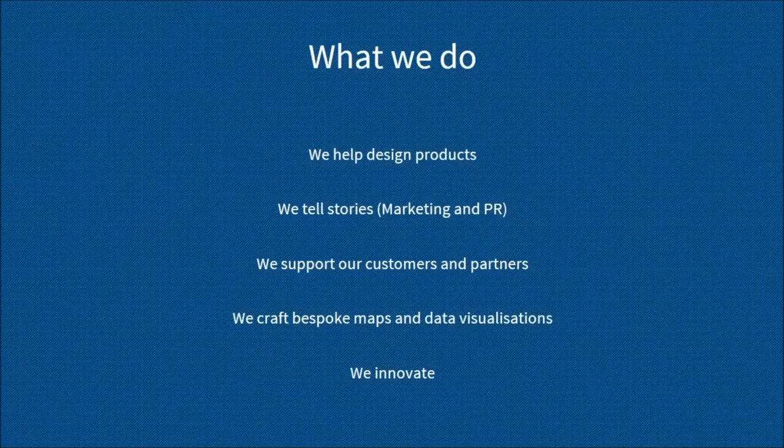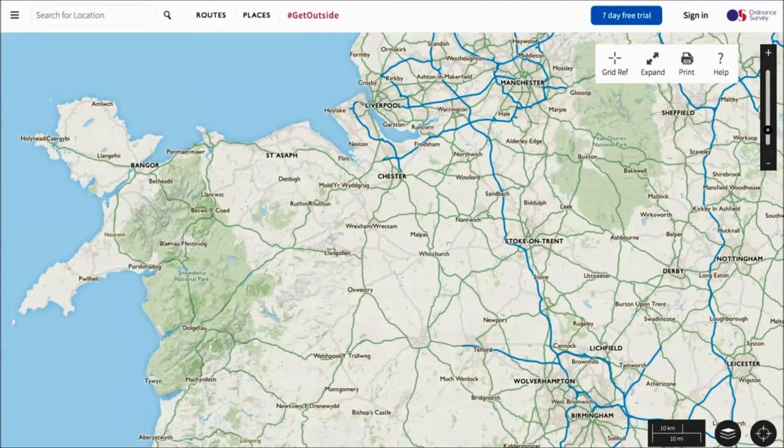We also craft bespoke maps and data visualizations, which can be to help with one-off marketing events or to help with stories. And we innovate — we're always looking at new ways of visualizing geographical data, looking at new software that might help us do that, and talking to people about what they're doing with geographic data to see if what they're doing can help us. Now I'm just going to go through some of the projects we've been involved in at Ordnance Survey.